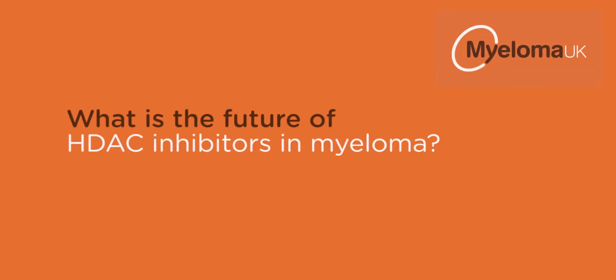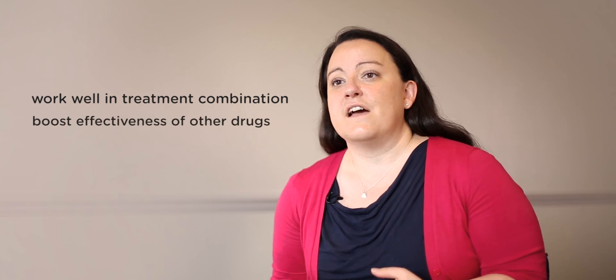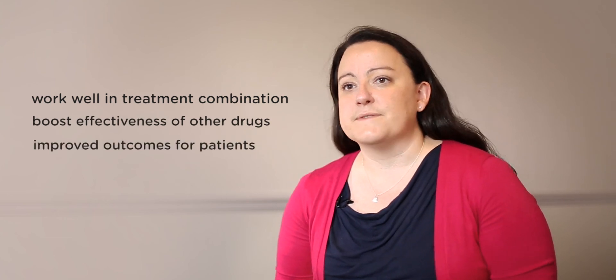Early clinical trials using Rosalinostat suggest that it might be effective and was very well tolerated by patients. HDAC inhibitors work by a different mechanism to the other commonly used drugs for myeloma, such as the immunomodulatory agents and proteasome inhibitors, and there is evidence that they will work well in combination to enhance the efficacy of other treatments and improve outcomes for patients.